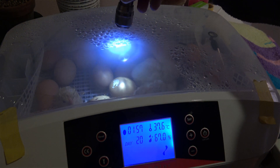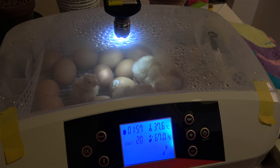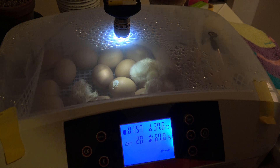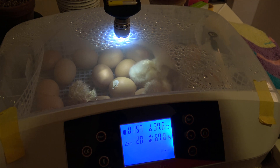One is still trying to hatch here. I can make the light better for a better view. Here is a duck. I think three are peeping now. In a few hours maybe we will get three more.